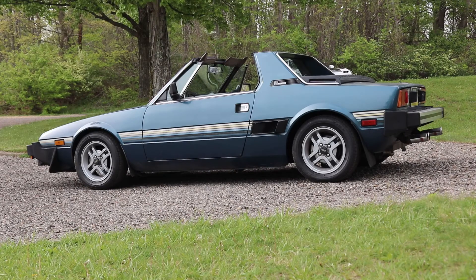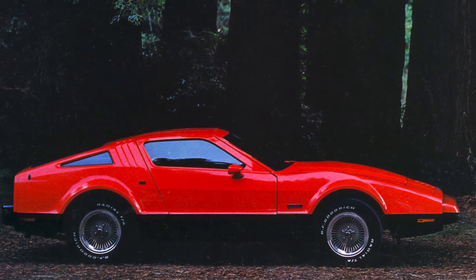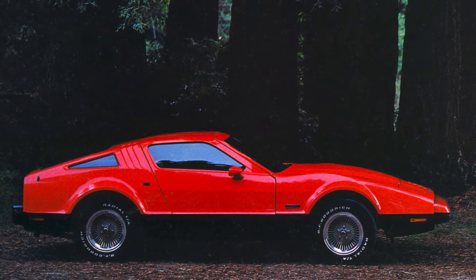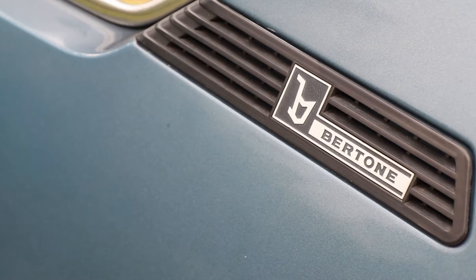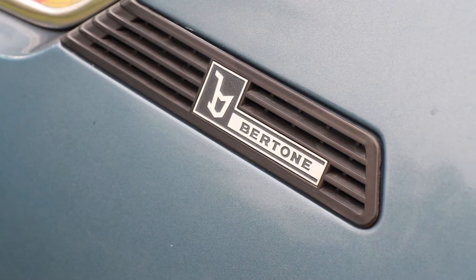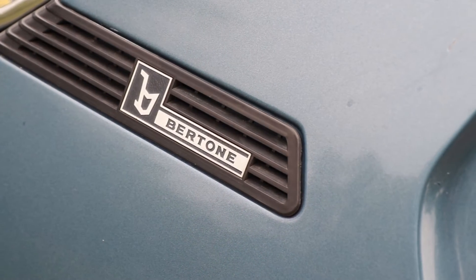This design came out in '74 and was in production as a Fiat up until 1982, when they pulled out of the U.S. Malcolm Bricklin — who made his own car, the Bricklin, and also brought Yugo and Subaru to the U.S. — when Fiat stopped production, he took over and imported it as a Bertone, which is the design house that designed the body.